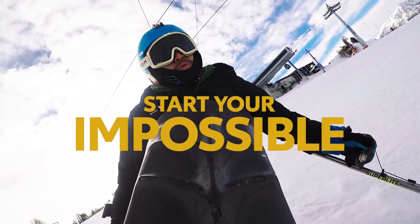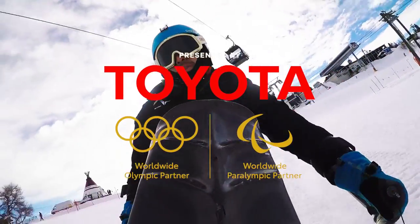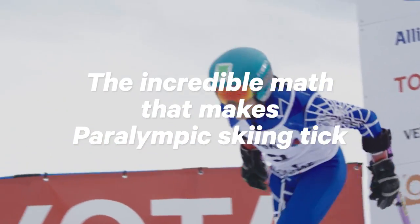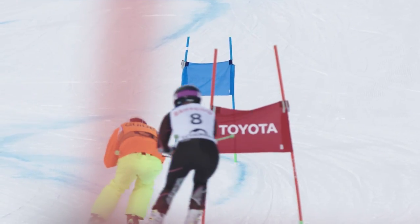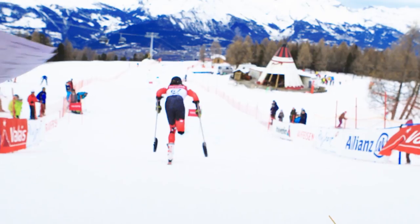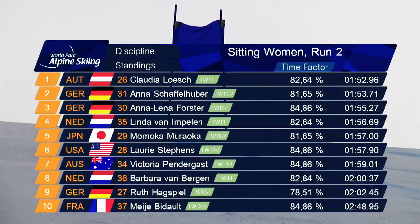All these guys are racing against each other, and nobody really looks the same. In the world of para-alpine skiing, the fastest times get the gold. Pretty simple, right? What if determining the fastest time wasn't really simple at all?